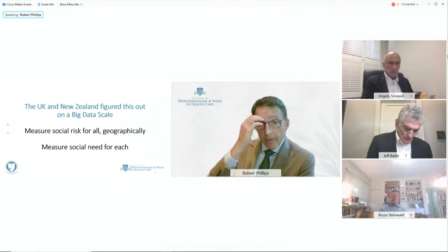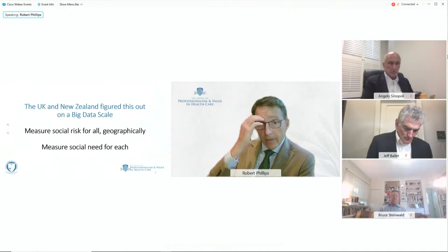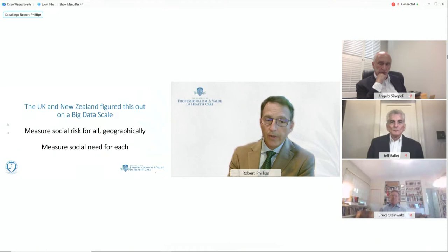The United Kingdom and New Zealand have figured this out on a big data scale. They measure social risk for all down to very small geographies, then measure social need for each — assessing risk, assigning payment, and then getting down to individual patient or community needs and using those allocated funds to meet those needs.